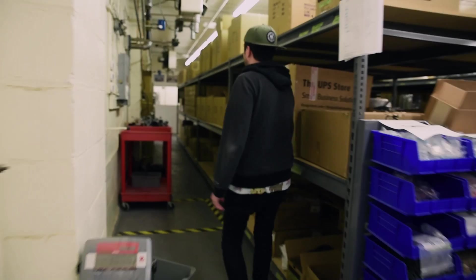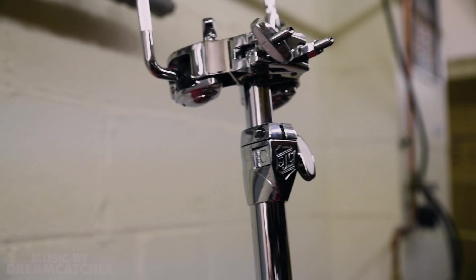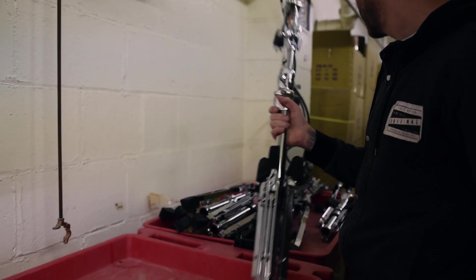A lot of you guys have been asking about the hardware — we got all our stuff back from NAMM. Here's our double tom stand — you get the SJC logo, the Foundation logo, and the white rubber wing nut, really cool. All the flat base hardware is really nice — we went with double-braced legs, so it's a lot more heavy duty. You get the vintage look of flat base with the durability of double-braced legs, which is really cool. Then we have the Shadow hardware — all the black stuff. Keep an eye on our socials for product videos, pricing, and where to get it.